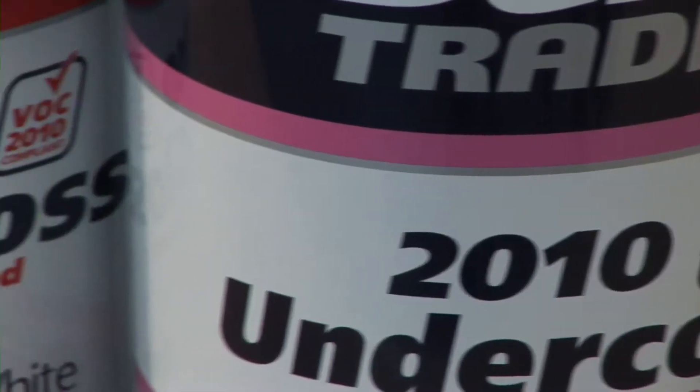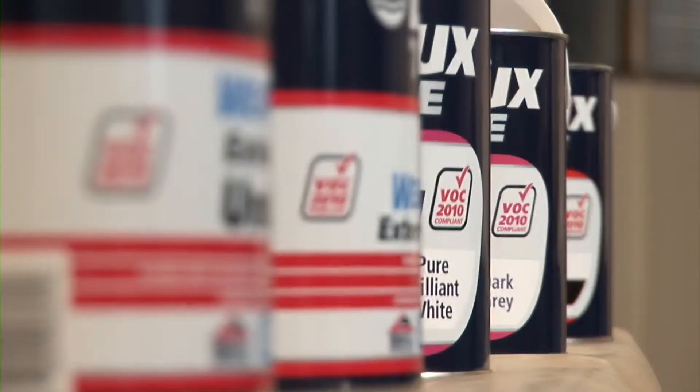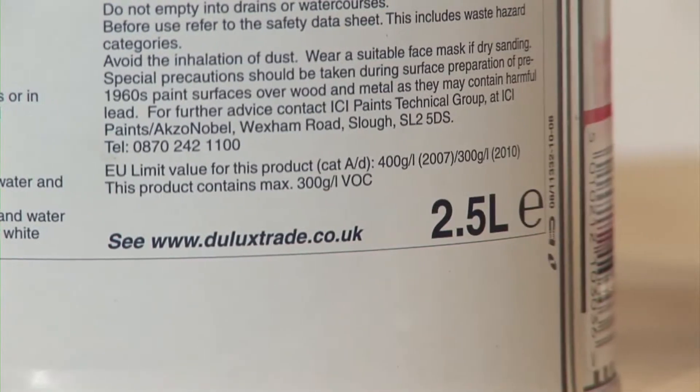The new legislation doesn't affect you and you'll be allowed to use non-compliant paint even after 2011. This film will show you how our products have changed to comply with the legislation and what this means to you.